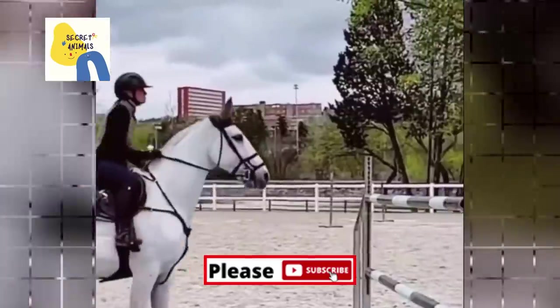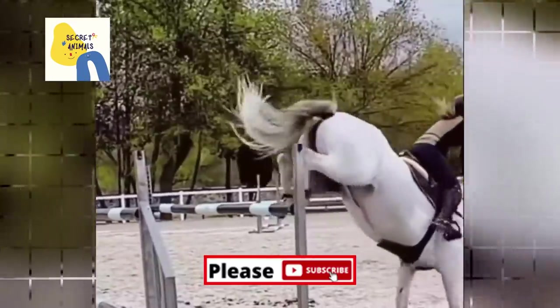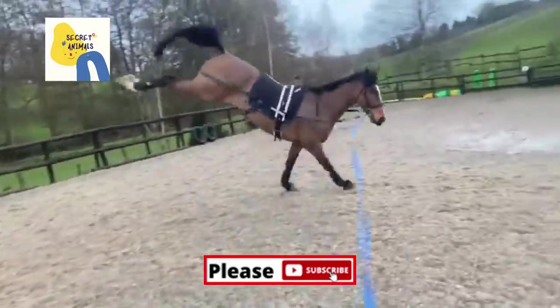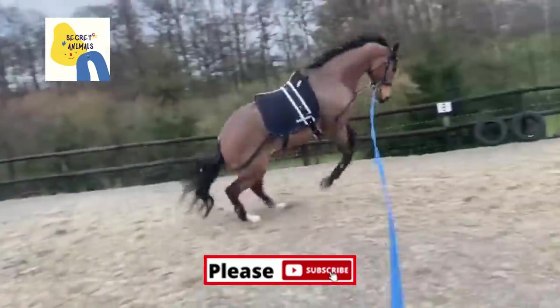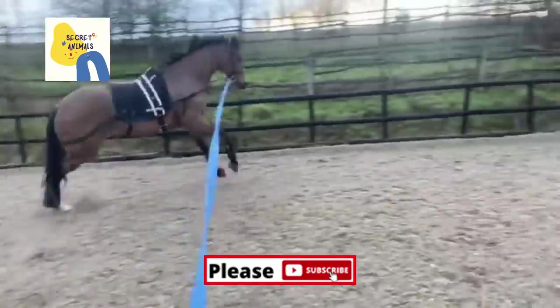Riding is many horse owners' favorite way to exercise their horses. Riding is why many people get into the world of horses. When you ride your horse, you can control and maintain speed, helping your horse build stamina and muscles. There are many different disciplines and activities you can do when riding your horses, which can make for a fun and challenging workout.